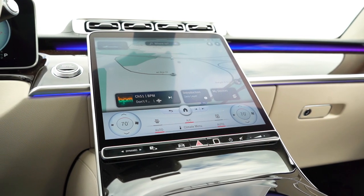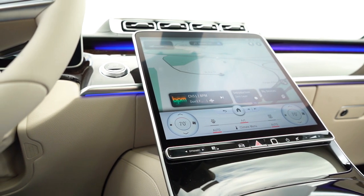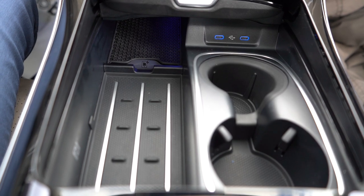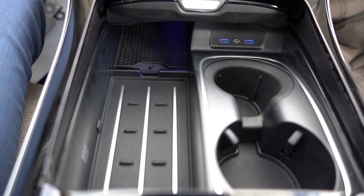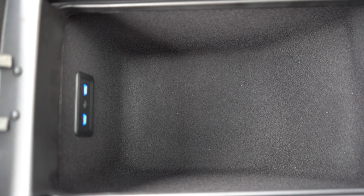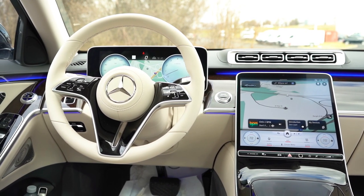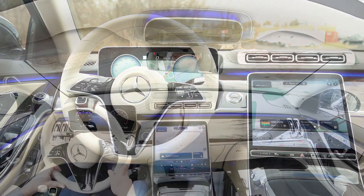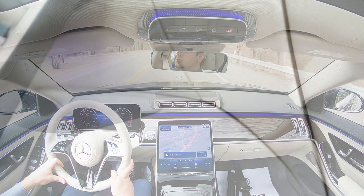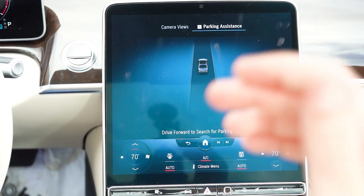A wireless phone charger comes standard. The glove box has a smooth felt interior finish and even includes a replaceable scented air freshener — which comes standard. Below the infotainment screen there's the wireless charger, dual cup holders, rubberized storage, and phone charging ports. Inside the center armrest are additional charging ports. Overall interior quality is simply unbeatable — from the wood finishes, ambient lighting, and soft-touch materials everywhere, to the heated armrests and hidden storage behind the infotainment screen. Mercedes did not overlook any detail.